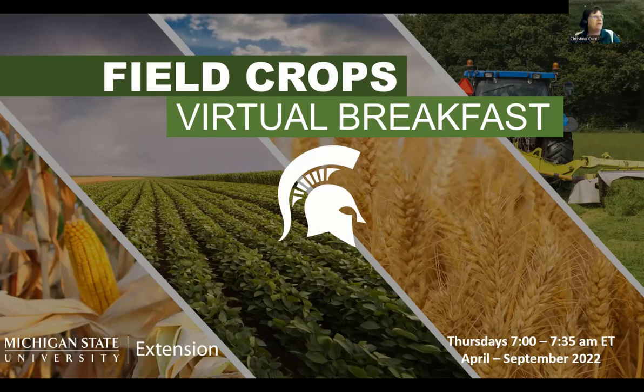Good morning, everyone. It's 6:58 on my clock, so I'm going to go ahead and get started so that we can get everything done this morning. If you are coming to the Field Crops Virtual Breakfast, you're in the right place. I'm Christina Corral, a statewide soil health and cover crop educator, housed up in Lake County in Baldwin. Welcome, and let's get this morning started.